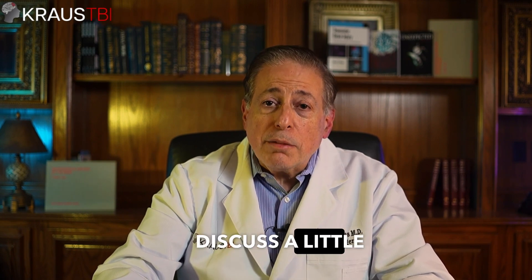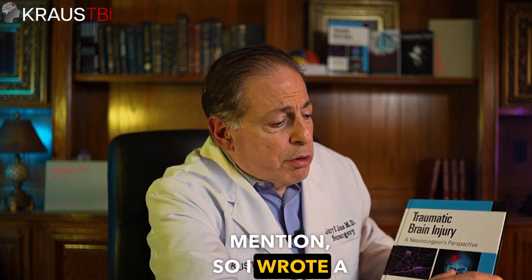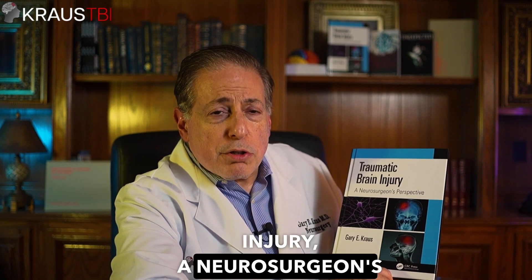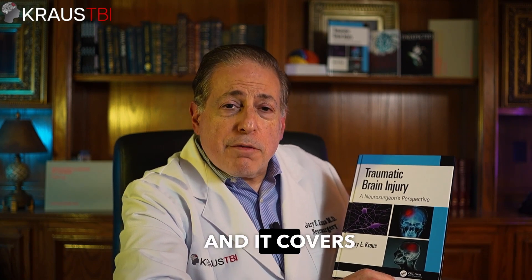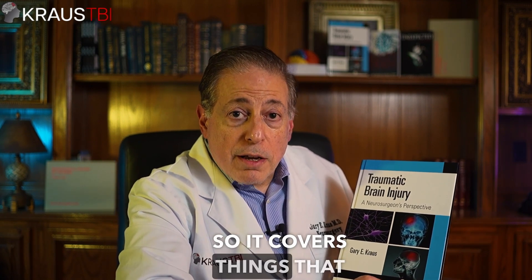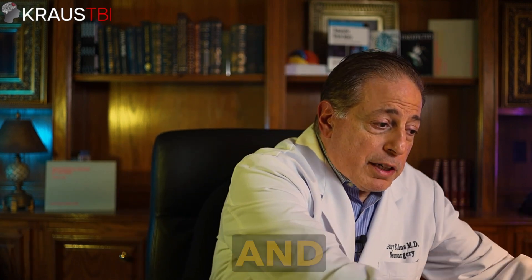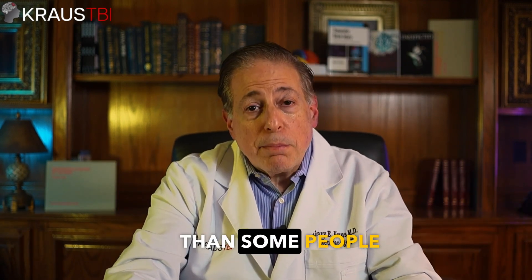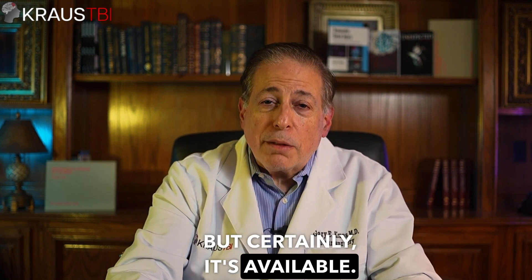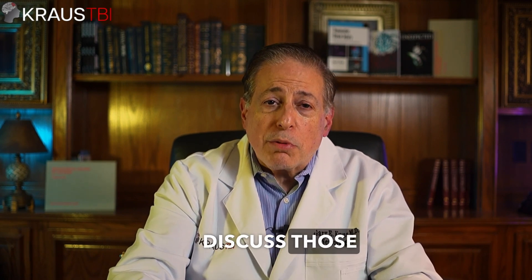Today I'm going to discuss those five types of hemorrhages. I'd like to mention that I wrote a textbook which came out recently called Traumatic Brain Injury: A Neurosurgeon's Perspective. It covers various aspects of neurotrauma and trauma to the brain, things that we're going to discuss today. It goes into a lot of depth and detail. If there are any questions, please leave them in the comments — I'm happy to discuss those with you.